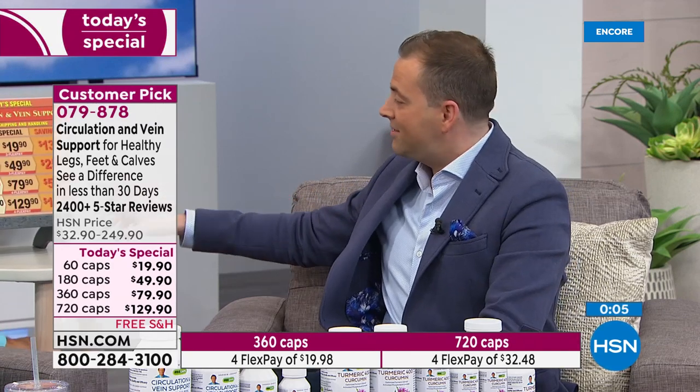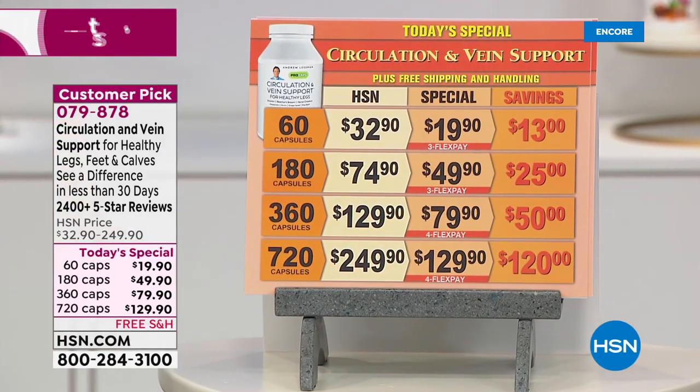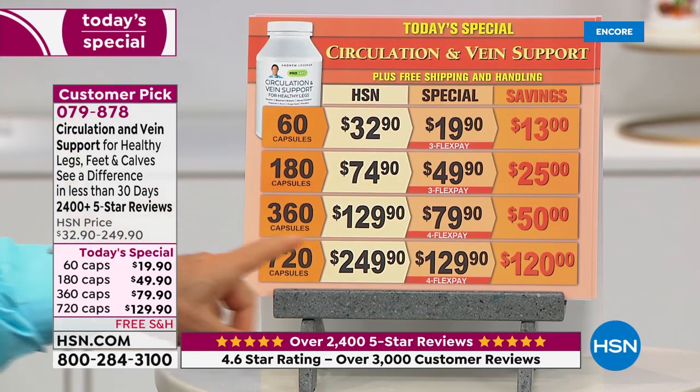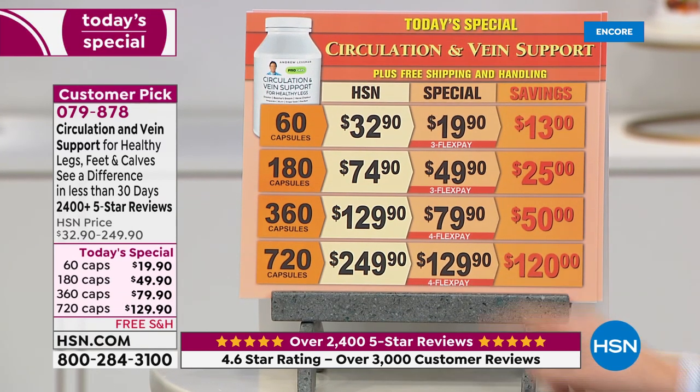On the pricing: tonight we're doing 720 caps for the same price typical of 360. So it's basically buy one, get one free, and of course free shipping. You take two capsules a day, so that's a year supply. It's incredible savings. Throughout the year the pricing is an incredible value. We've always continued to upgrade this formula — we just added horse chestnut to it — and the price is still the best price per capsule ever.